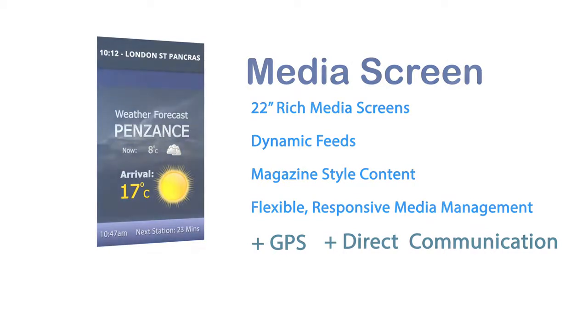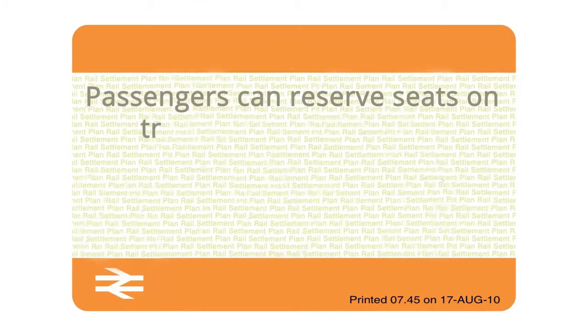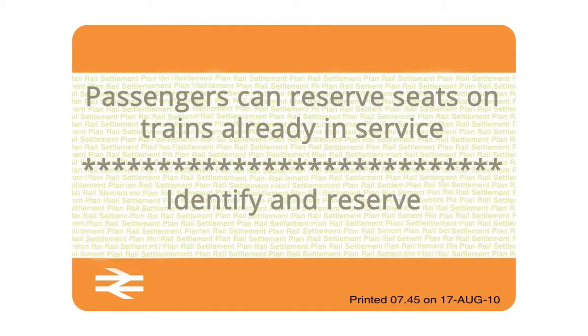The TrainFX proprietary seat reservation system is the first to offer the ability to reserve seats on trains already in service and en route. This means passengers can get up-to-the-minute details of seat occupancy and so identify and reserve available seats.